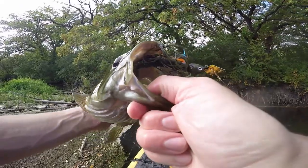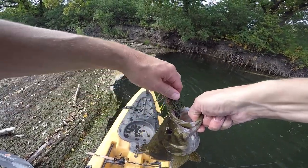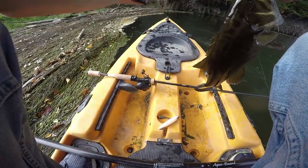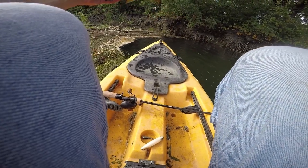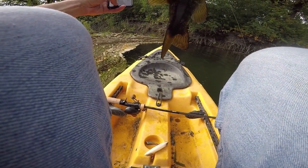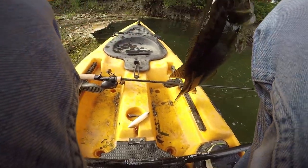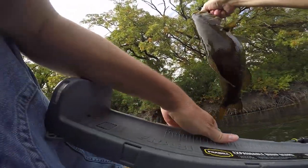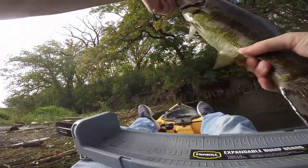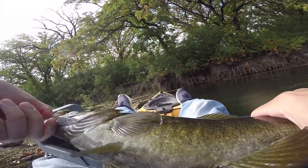Absolute — oh man, yeah! Look at that. Another one just the same size chased it. Let's get a measurement on this guy. Just under 18 inches.